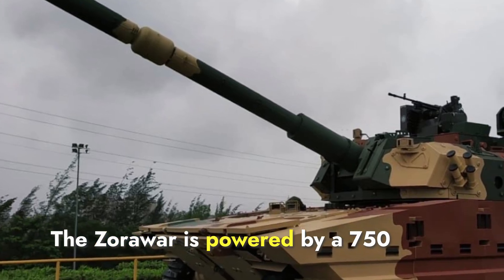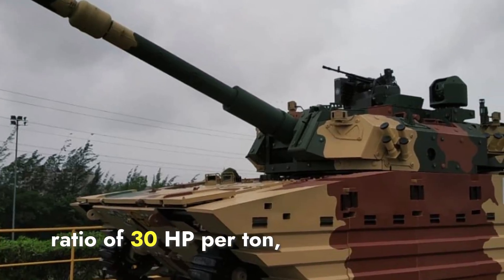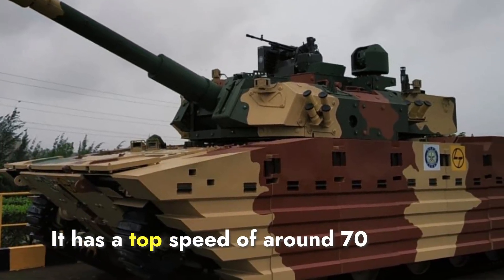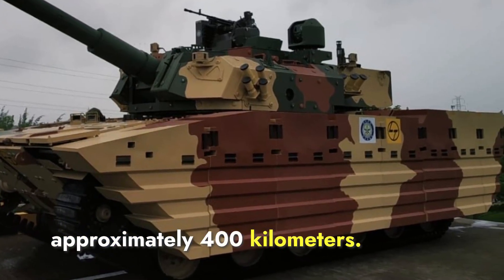The Zorawar is powered by a 750-horsepower Cummins engine, providing a power-to-weight ratio of 30 HP per ton, which meets the Indian Army's high-altitude performance requirements. It has a top speed of around 70 kilometers per hour and an operational range of approximately 400 kilometers.